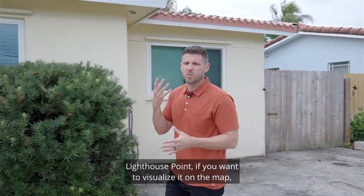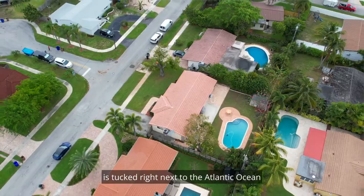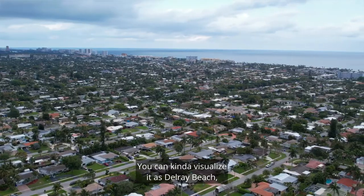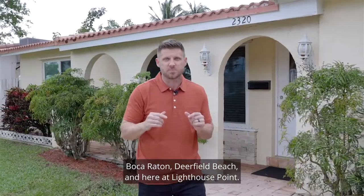Today I'm going to show you my brand new listing in Lighthouse Point, Florida. Lighthouse Point, if you want to visualize it on the map, is tucked right next to the Atlantic Ocean in Southeast Florida. You can kind of visualize it as Delray Beach, Boca Raton, Deerfield Beach, and here at Lighthouse Point.